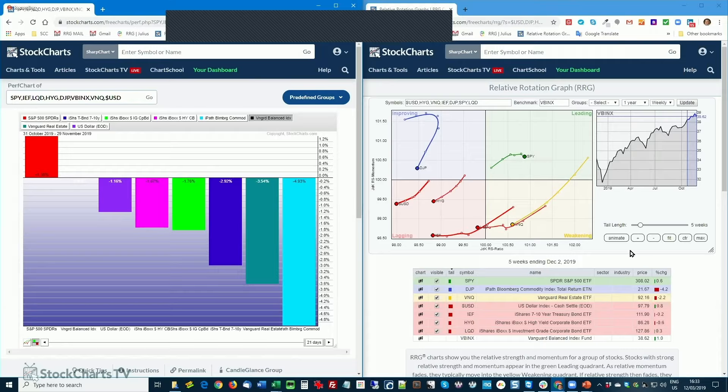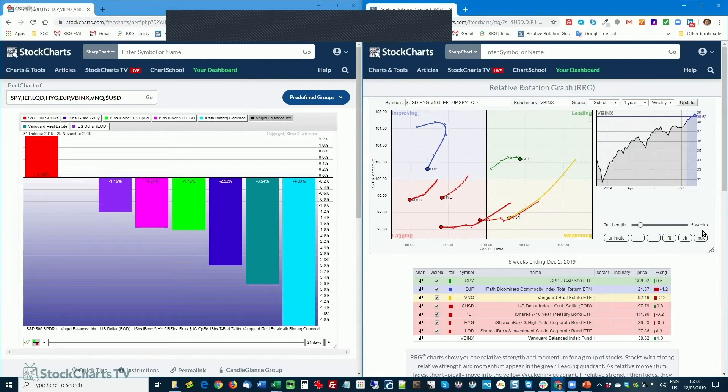Looking at the RRG, it shows a somewhat similar picture. The S&P 500 is still very, very lonely inside the leading quadrant — good news for stocks, though we lost a little momentum over the last month. The fixed income stuff — high yield, government bonds, corporate bonds — are all inside lagging, and real estate is rapidly approaching there. The real dog in this asset class rotation graph is commodities: it looked as if it was going to pick up, but then it started to roll over and is now very rapidly heading towards the lagging quadrant again. Serious doubts and worries about commodities.